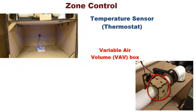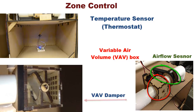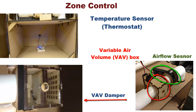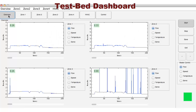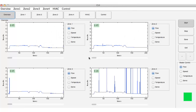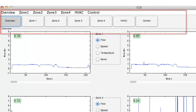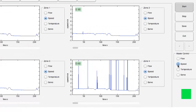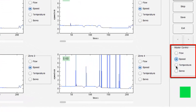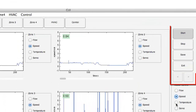The temperature sensor in each zone sends control signals to the variable air volume box, which regulates the damper position to adjust the air flow rate into the zone. The dashboard shows the status of the test bed in real time. The user can monitor and independently control any aspect of each zone and the HVAC system. Attributes like zone temperatures, damper positions, and air flow can also be saved for offline analysis.